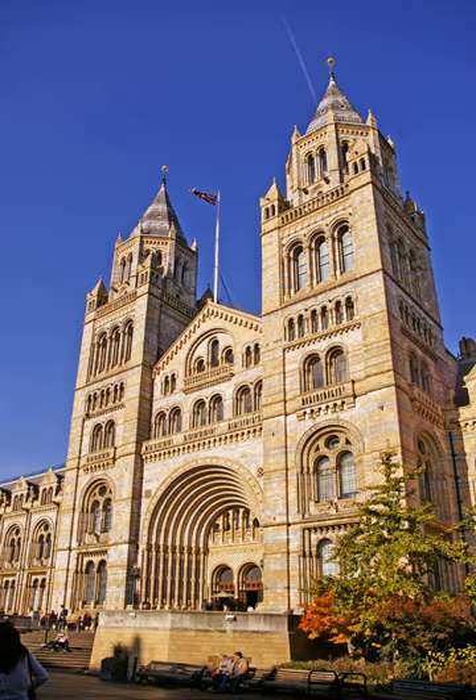The Natural History Museum in London is a natural history museum that exhibits a vast range of specimens from various segments of natural history. It is one of three major museums on Exhibition Road in South Kensington, the others being the Science Museum and the Victoria and Albert Museum. The Natural History Museum's main frontage, however, is on Cromwell Road.